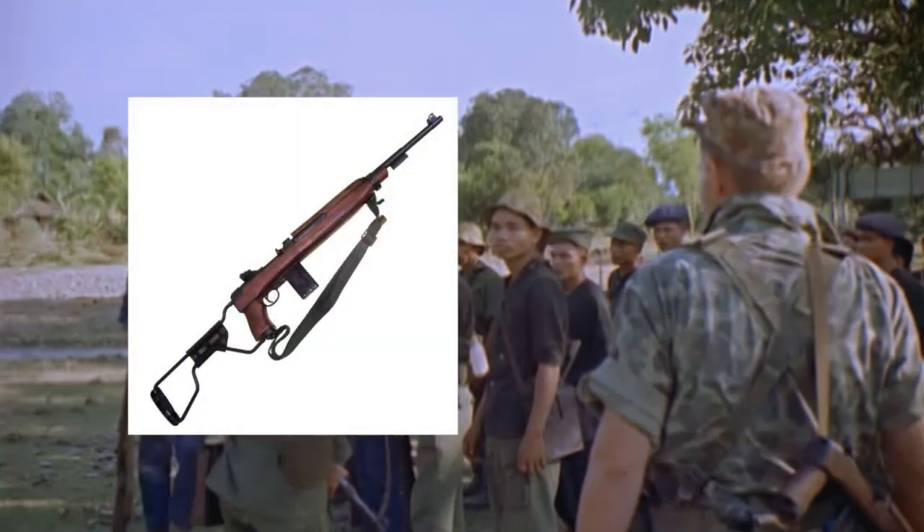This advisor is armed with an M1 carbine with a folding parachute stock. Nearly 800,000 carbines were supplied to South Vietnam. The M16 may not have been widespread at this point; however, the M1 and M2 carbines were very popular weapons used by American advisors, special forces, and the South Vietnamese.